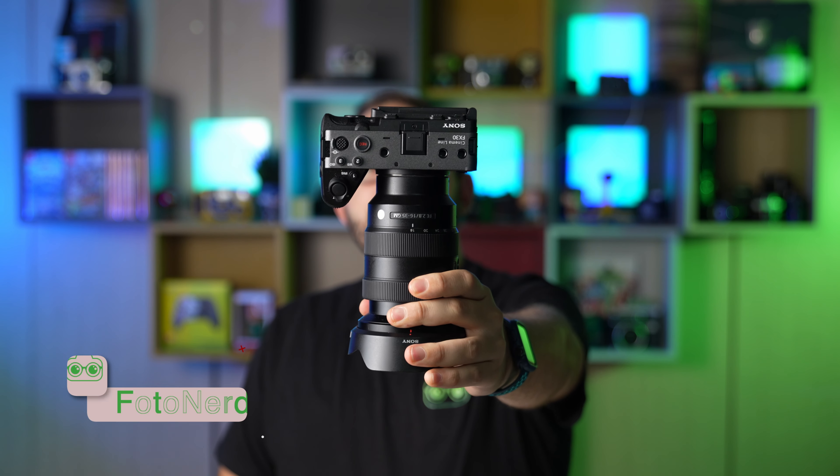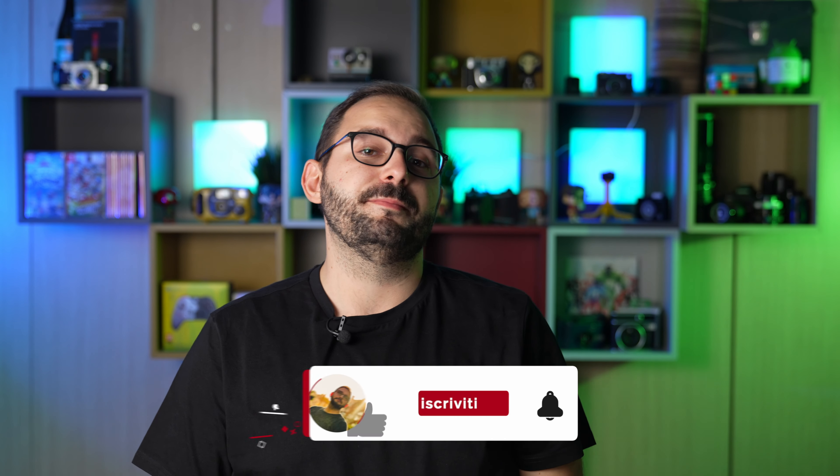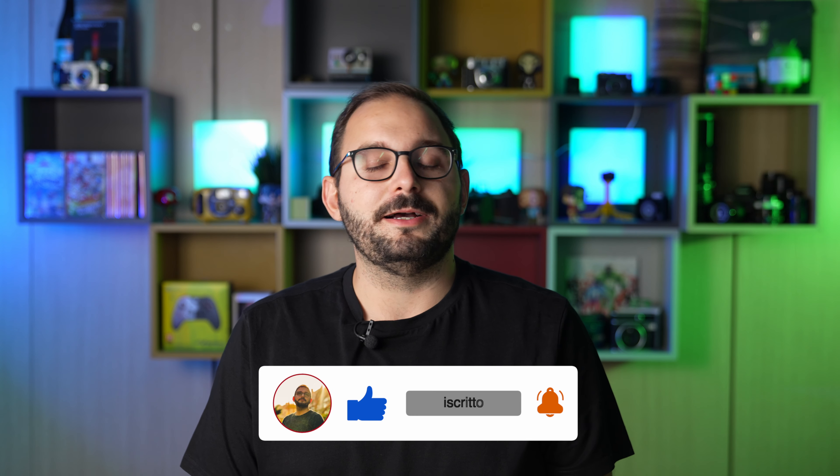Sony ha da poco presentato un nuovo membro, un nuovo componente del Cinema Line ed è FX30, che è qui con me, che ho avuto occasione di provare un pochettino in anteprima. Da quello che state vedendo adesso, è praticamente più grande l'obiettivo della videocamera in sé. E attenzione a chiamarla videocamera, perché ho detto Cinema Line non a caso, nel senso che negli ultimi tempi questa linea dedicata al cinema e al videomaking avanzato sta diventando sempre di più qualcosa veramente alla portata di tutti.